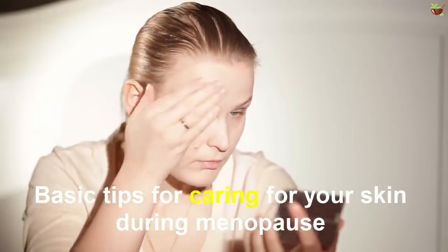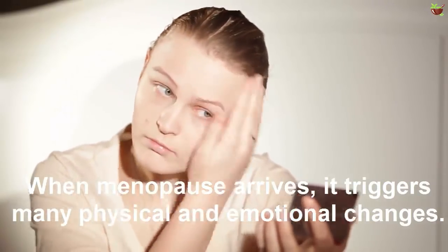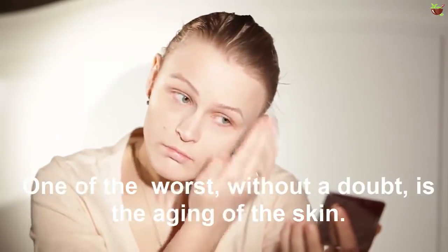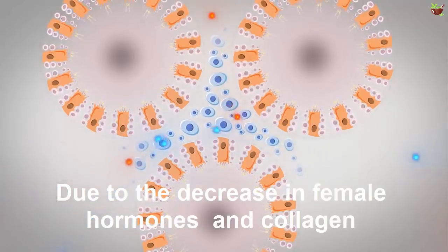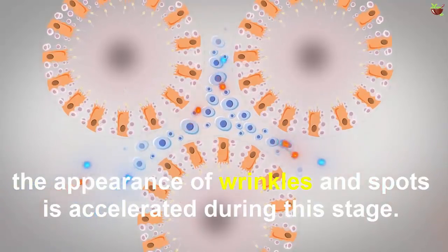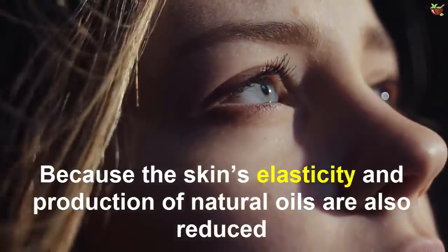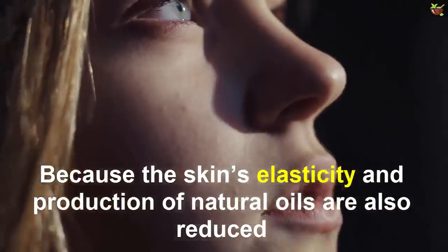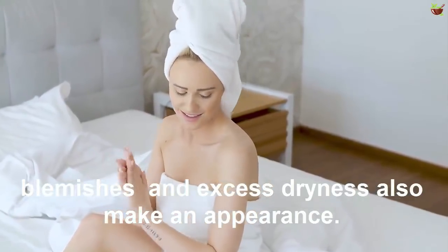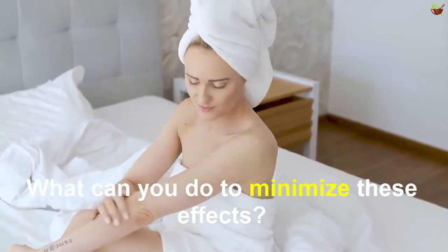When menopause arrives, it triggers many physical and emotional changes. Without doubt, one of the worst is the aging of the skin due to the decrease in female hormones and collagen. The appearance of wrinkles and spots is accelerated because the skin's elasticity and production of natural oils are also reduced. Blemishes and excess dryness also make an appearance.